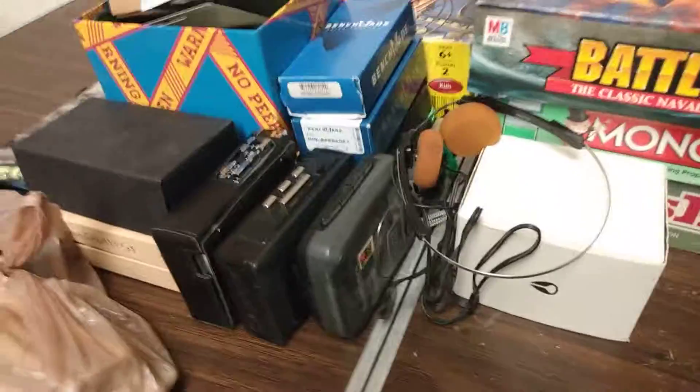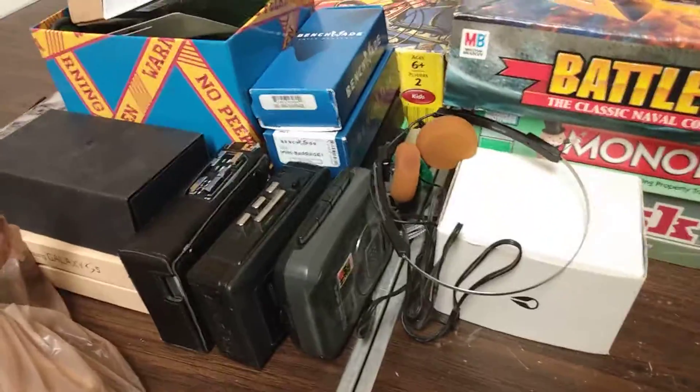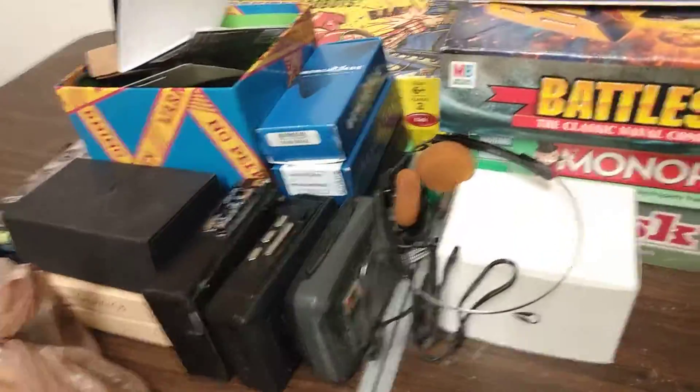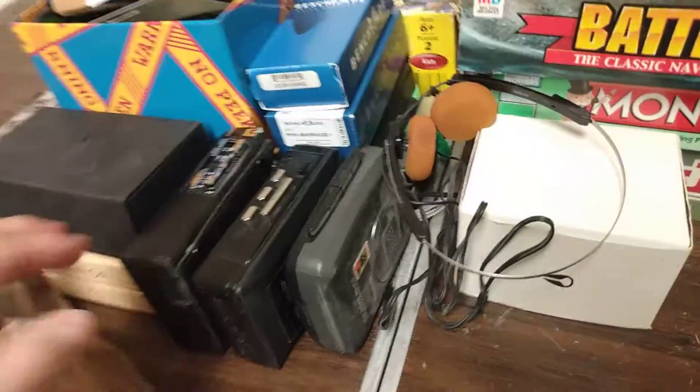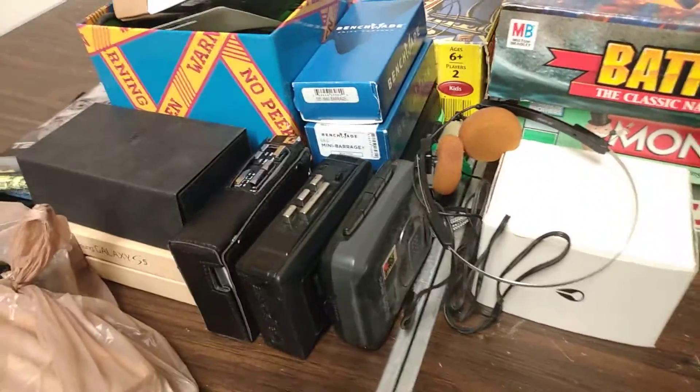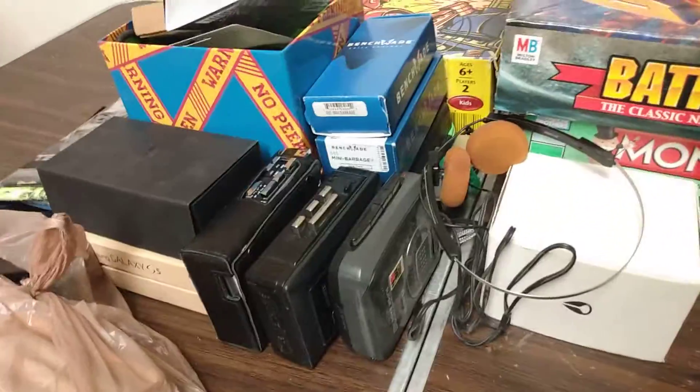Hey YouTubers, here at the shop with Al's Collectibles. Welcome to my channel! Just touching base on a few things I got at the thrift store these past few days.